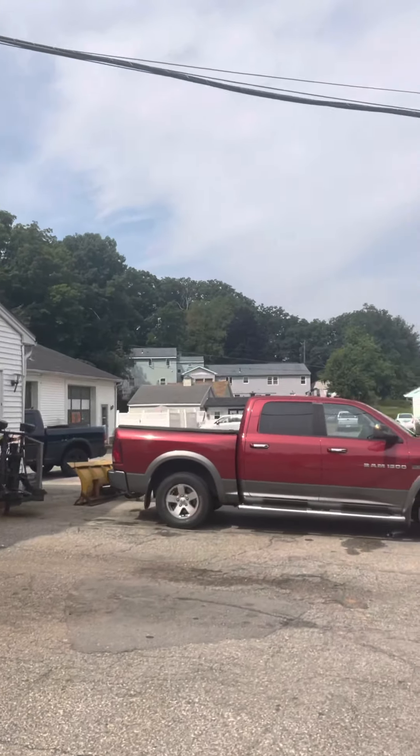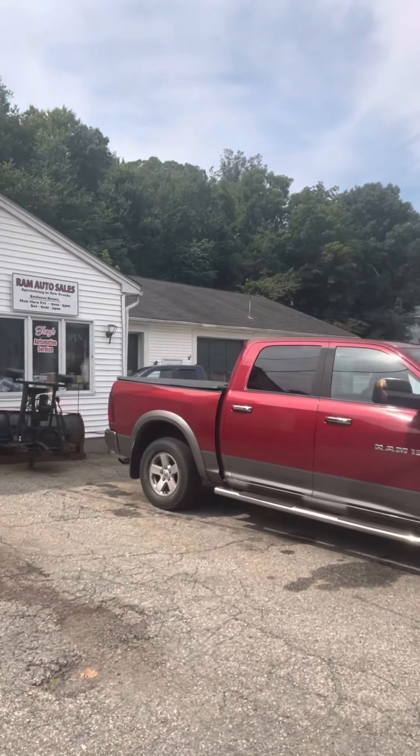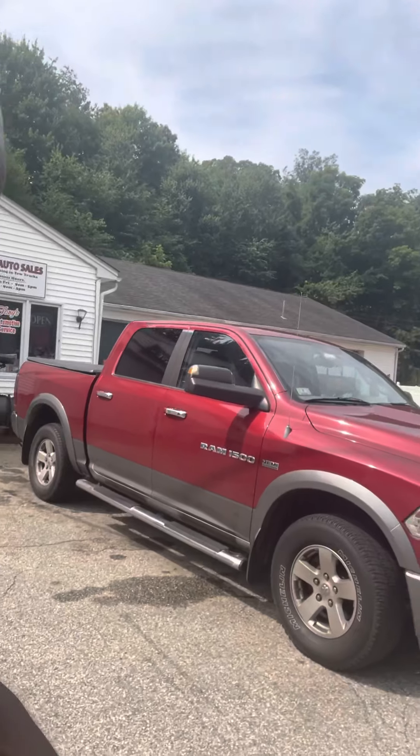Somebody bought this one too — the RAM. This one is also coming to Ghana.